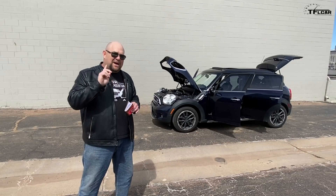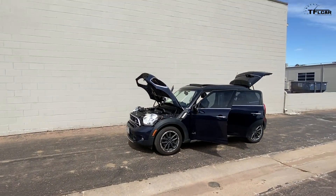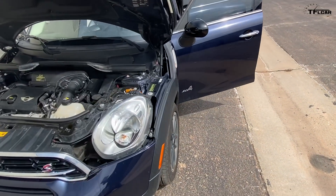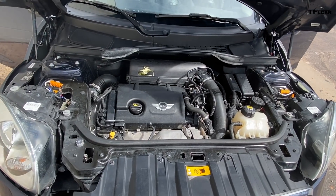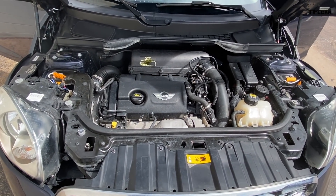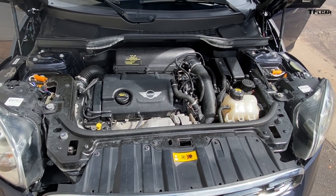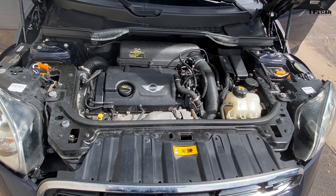I'm going to take you around the vehicle and talk about its finer qualities. First up — I love this little engine. It's a 1.6-liter turbocharged four-cylinder that puts out 181 horsepower and 177 pound-feet of torque, hooked up to a six-speed manual transmission. It's a nice one, easy to use.